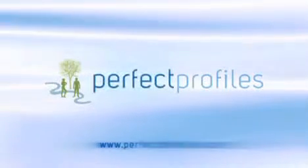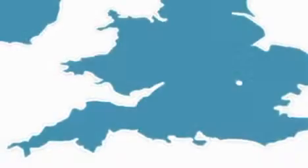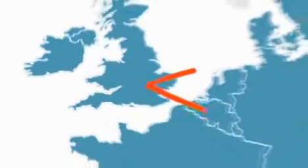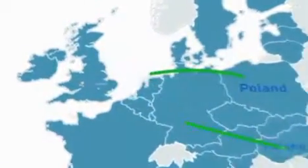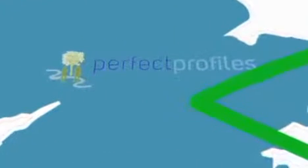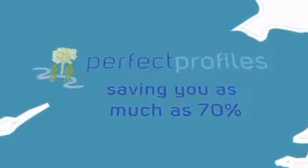Perfect Profiles — perfectdental.eu.com — introduces UK dentistry at overseas prices. Perfect Profiles has been sending dental patients overseas for more than 8 years. Now they bring the dentist here to the UK, without the need for you to travel overseas, at the same great value prices, saving you as much as 70% on your private dental costs.